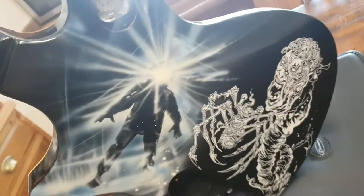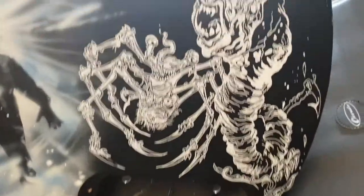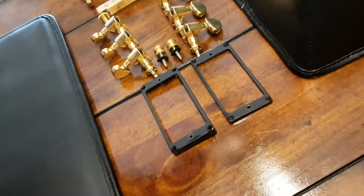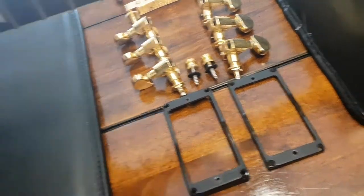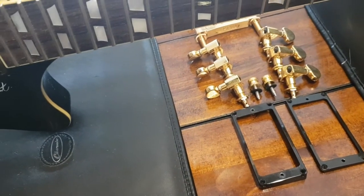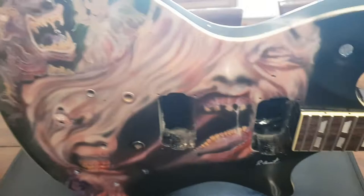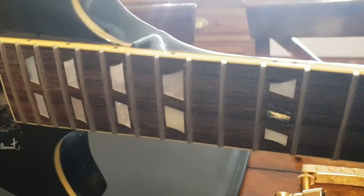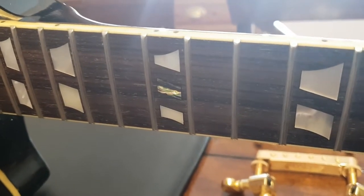The back is actually, I think, the coolest part. This is a very famous scene — again, all hand-painted — and it looks totally awesome. We've got 'The Thing' on the back. And we've got very cool mother-of-pearl inlays with abalone at the 12th fret in the center.